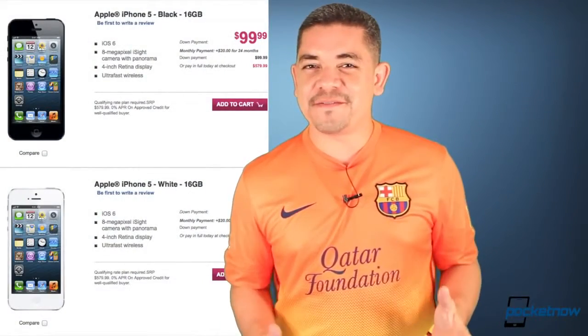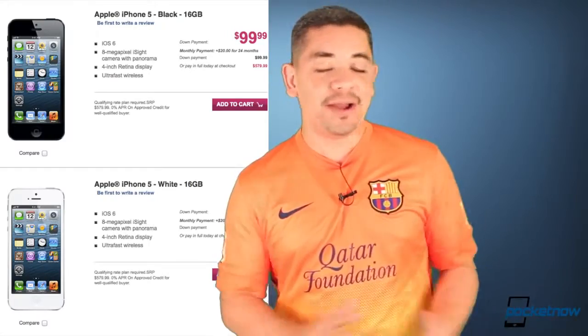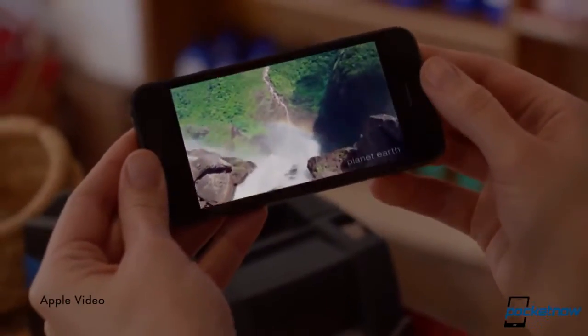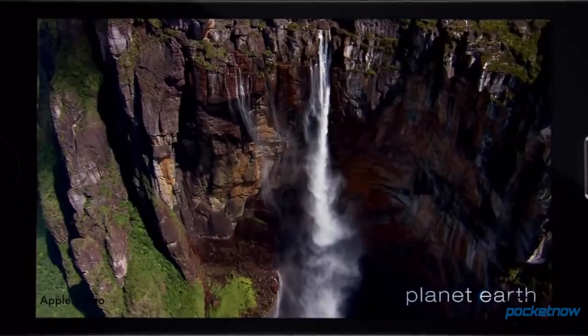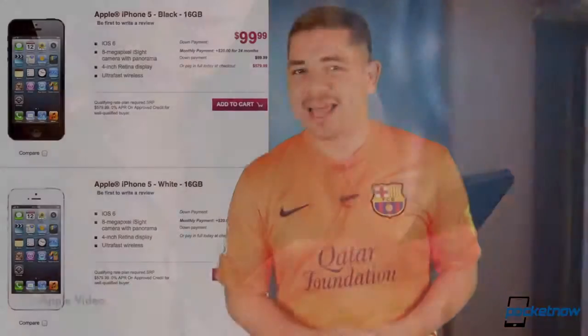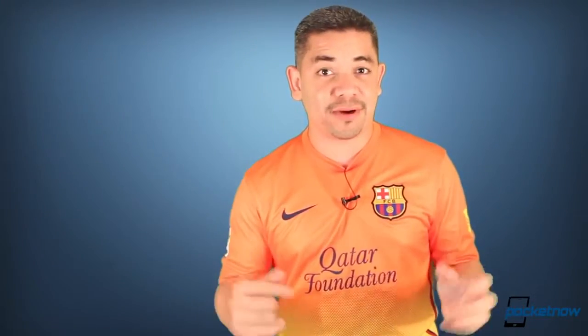Let's start talking about T-Mobile and their iPhone 5, as they've become really aggressive about putting the iPhone 5 on their carrier. They're offering to waive their $99 down payment for the 16-gig iPhone 5 if you turn in your old iPhone 4S or iPhone 4, which is kind of really low for the market value of a used iPhone 4 or 4S, depending on how you treated your phone. It's interesting to see T-Mobile doing absolutely everything they can to put this device on their network.